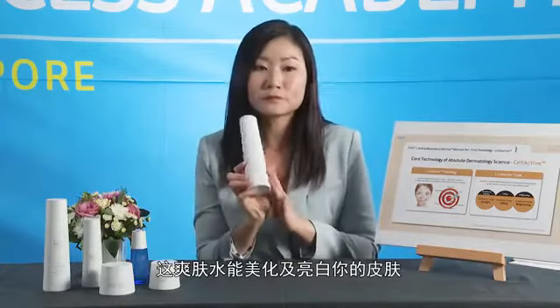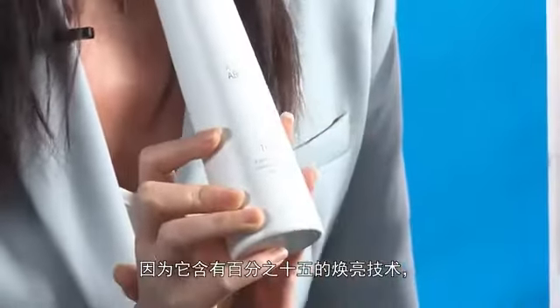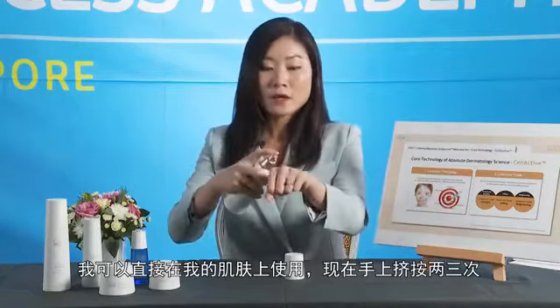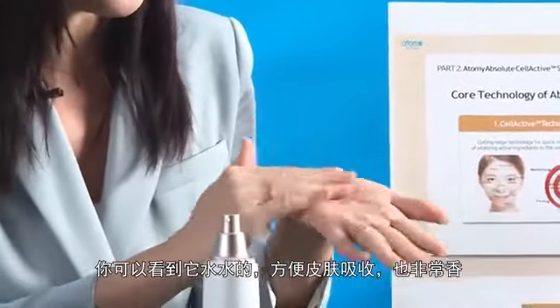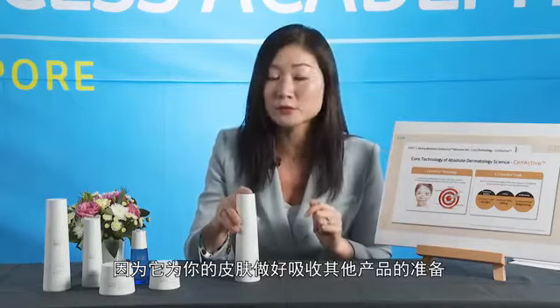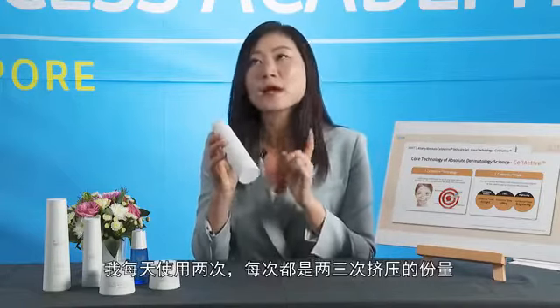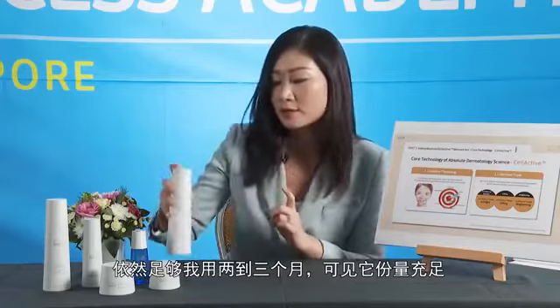The toner is a premium soothing toner that refines skin texture and brightens your skin tone because it has the 15 percent brightening coat. I'll pump about two to three pumps — you can see it's very watery and very dewy, so it quickly absorbs into the skin and it smells awesome. It's important to use more toner as it preps your skin for better absorption of other products. It's a big bottle at 150 ml and I use two to three pumps each time, day and night — it can last me about two to three months.